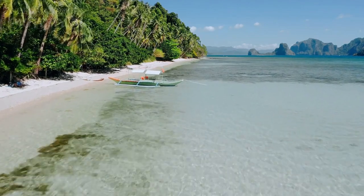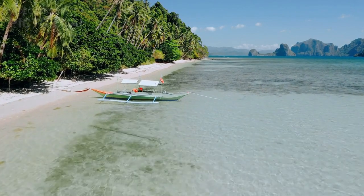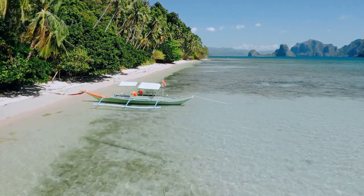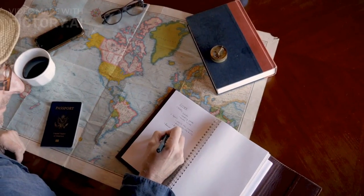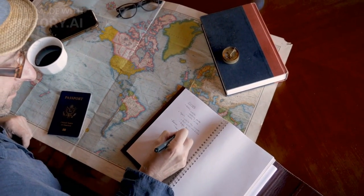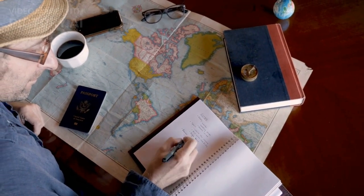Hey everyone, welcome to Budgeted Backpacker. Today we're talking about how to cut your travel costs so you can explore more destinations and have more adventures. Traveling can be expensive, but with these 10 tips, you'll be able to stretch your budget further and get the most out of your trips.